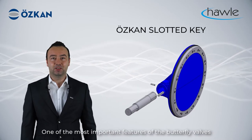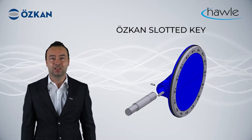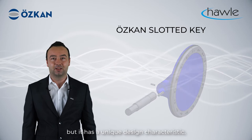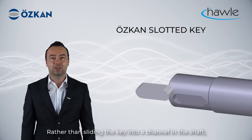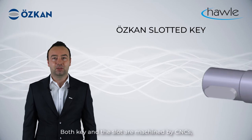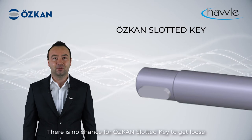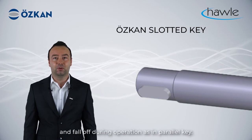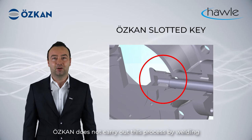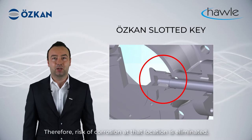One of the most important features of butterfly valves is the shaft and disc connection technology, which we named the OSCOM key. At first sight it seems like a parallel shaft key connection, but it has a unique design characteristic. Rather than sliding the key into a channel in the shaft as in a parallel key, keys are inserted into a slot in the shaft. Both the key and the slots are machined by CNC to precise dimensions and tolerances. There is no chance for the key to get loose and fall off during operation as in a parallel key. In addition, the back sides of the disc hubs are closed. OSKAN does not carry out this process by welding, unlike many other manufacturers, so the risk of corrosion at that location is eliminated.